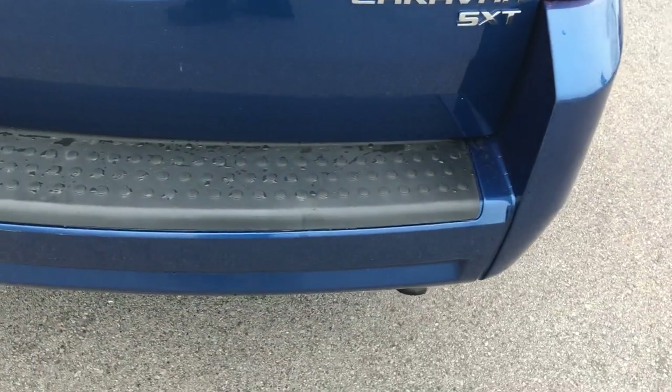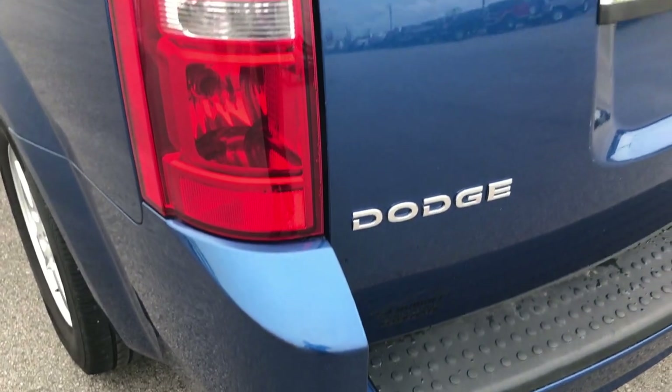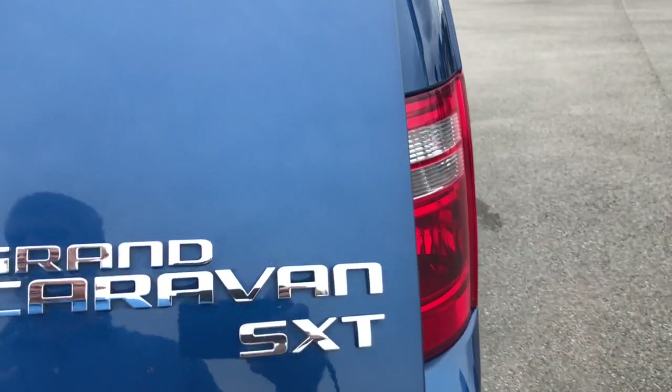The rear bumper is in pretty nice condition, step pads in nice condition. The rear gate has a couple of little scratches and stuff, but still in really nice condition — no major dents or dings.